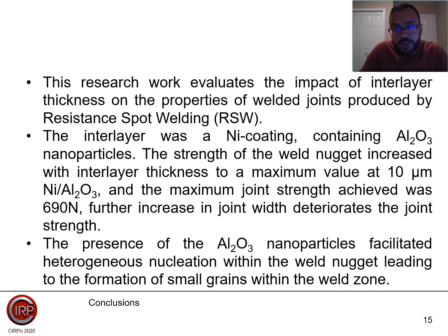To conclude, this research evaluates the impact of interlayer thickness on the properties of welded joints produced by resistance spot welding. The interlayer was a nickel coating containing alumina nanoparticles. The strength of the weld nuggets increased with interlayer thickness to a maximum value at 10 micrometers of nickel-alumina, with the maximum joint strength achieved being 690 N. Further increase in interlayer thickness deteriorated joint strength. The presence of alumina nanoparticles facilitated heterogeneous nucleation within the weld beads, resulting in the formation of small grains within the weld nuggets.